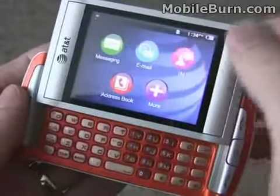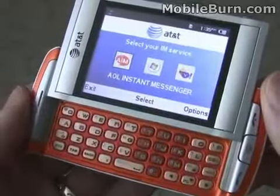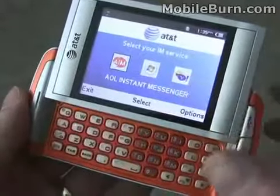Also IM clients — it all works over a decently speedy 3G connection. You can see we have AIM, MSN, and Yahoo Messengers.